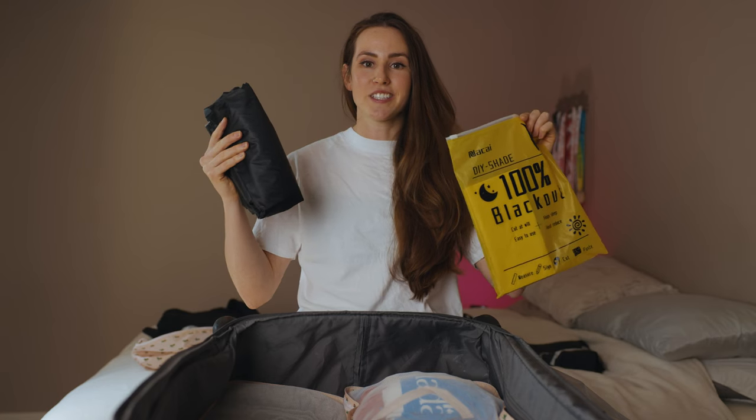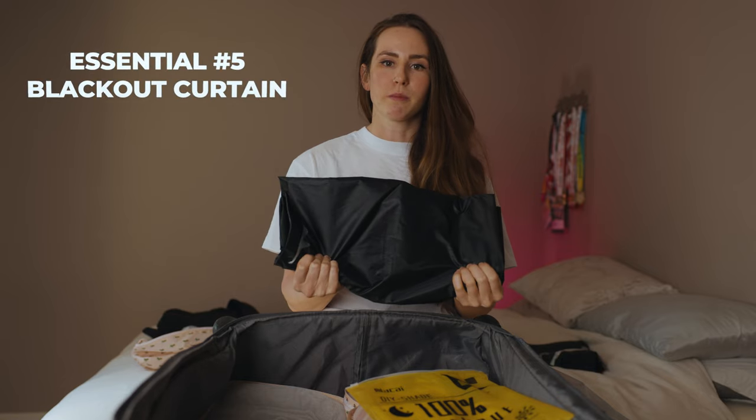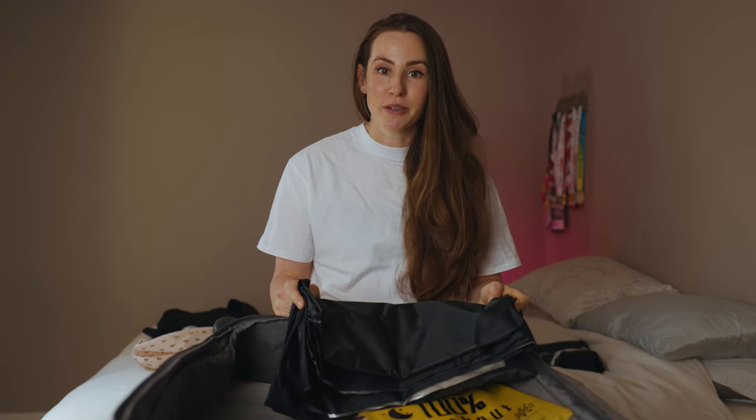This is the last thing that is always in my suitcase — a little blackout curtain blind. I love to sleep in the pitch black, and you'd think that every hotel is going to have a good blackout curtain, but surprise, a lot of them actually don't.